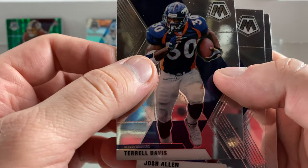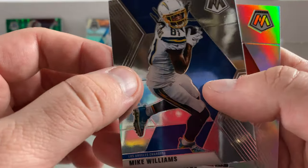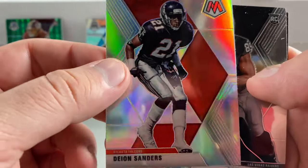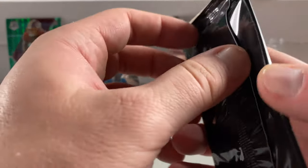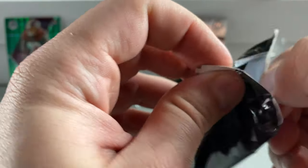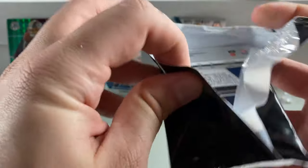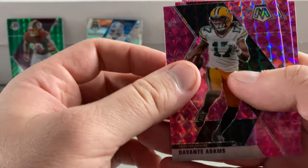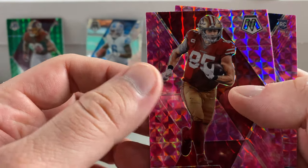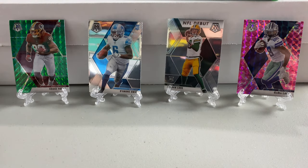Speaking of Hall of Famers, we'll continue. Terrell Davis, Josh Allen, Sam Darnold — heavy pack. I see a Silver coming up. Mike Williams. Silver Mosaic Prime — prime time, Deion Sanders. Brian Edwards rookie card to close that one out. We got Devontae Adams, George Kittle — out for eight weeks, woof — and how about a CeeDee Lamb pink! Beautiful card, gorgeous card.